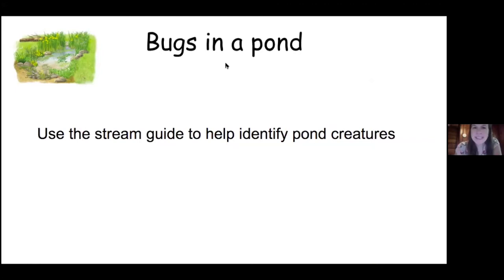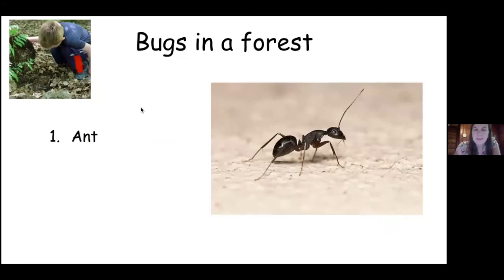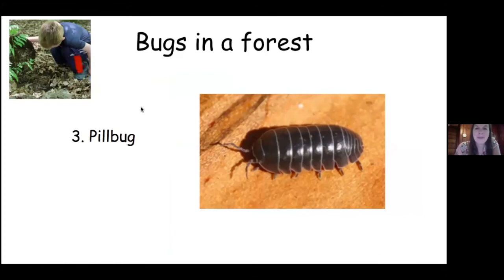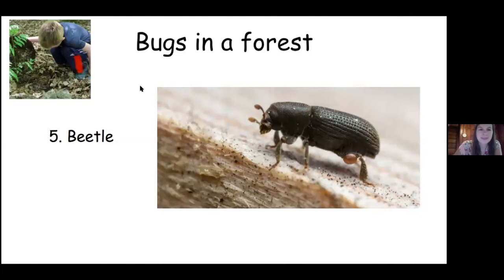To identify bugs in a pond, you can also use the stream guide I showed you. So bugs in a forest — how to explore: turn over logs, look on the leaves and bark of trees. Here are some bugs to look for: ants, cicadas, pill bugs or roly polies, worms, millipedes, centipedes, and beetles. And here's a fun bug helper idea — you can build a bug hotel.